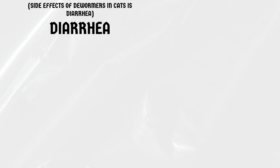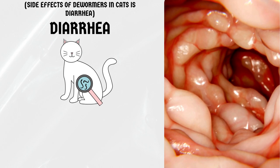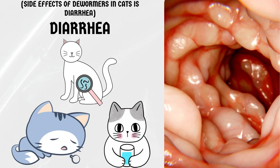Diarrhea. One of the most common side effects of dewormers in cats is diarrhea. This is usually caused by the medication killing off the worms in your cat's system. If you notice your cat experiencing diarrhea, make sure they have access to plenty of water to avoid dehydration.